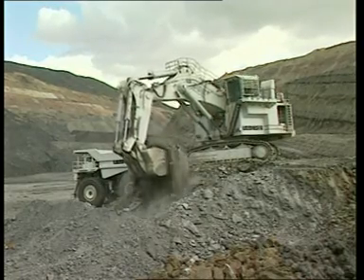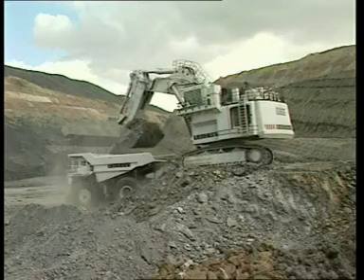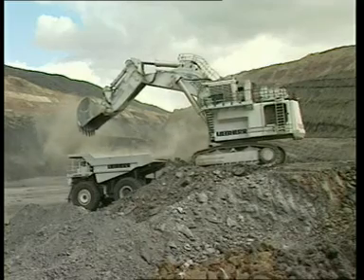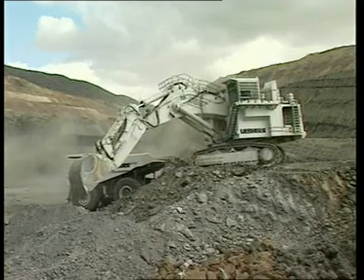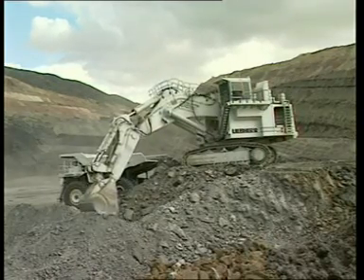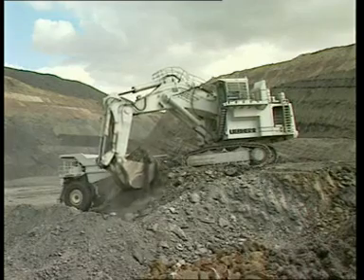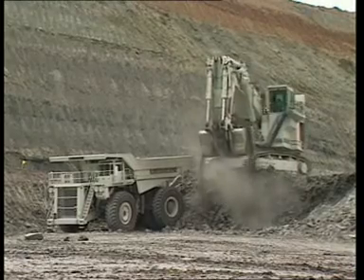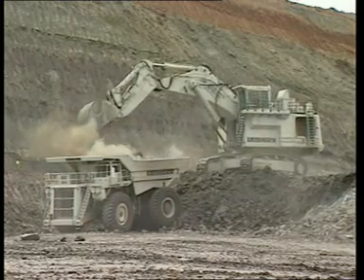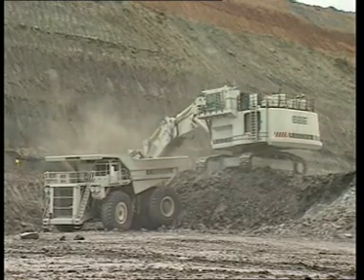Cette R995 Litronique est mise en œuvre pour l'extraction de matériaux dans une mine de charbon à ciel ouvert en Espagne. La pelle charge des tombereaux de 170 tonnes de capacité à entraînement diesel-électrique de type Liebherr T252. Les tombereaux sont remplis par chargement de 5 godets en moyenne. Des rendements horaires allant jusqu'à 4 500 tonnes à l'heure peuvent être atteints en fonction de la nature du matériau et de l'organisation de la mine.